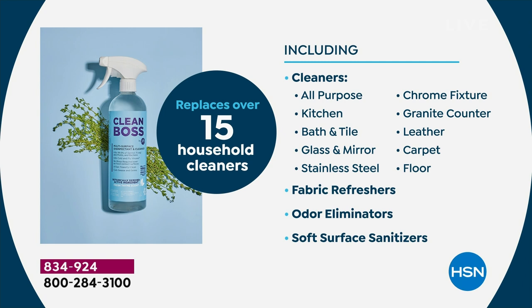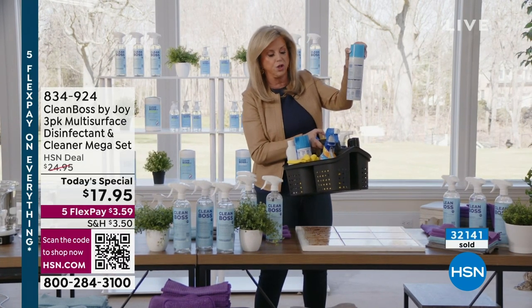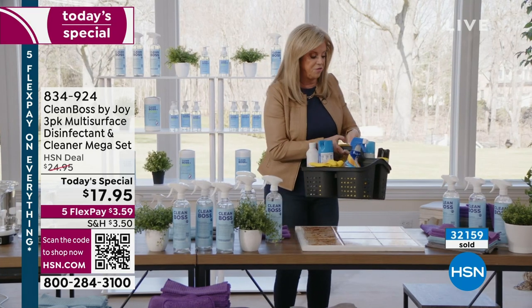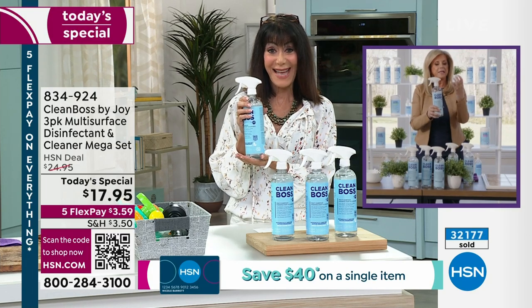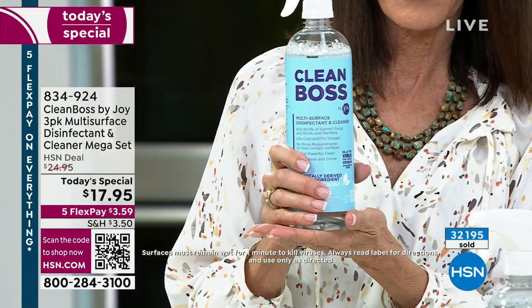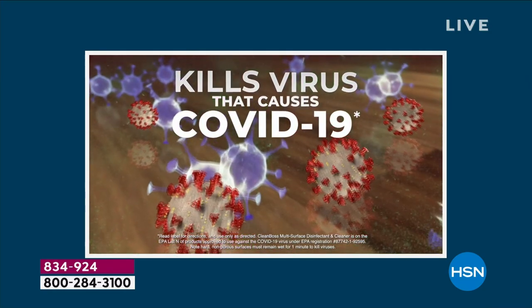Have you ever read the labels on the back of your cleaners? Half the back of the label has warnings on them. One says, in one sentence: inhaling the product can be harmful or fatal. Fatal means the end. This is the opposite. This kills — by the way — the virus that causes COVID-19. It's EPA registered, which means it has to be tested and registered on a federal level, every test for disinfecting, and it has to be approved in all 50 states.